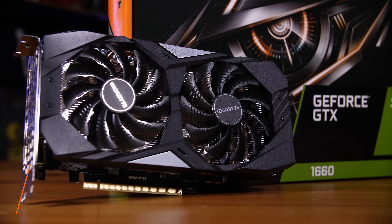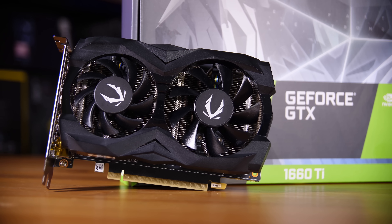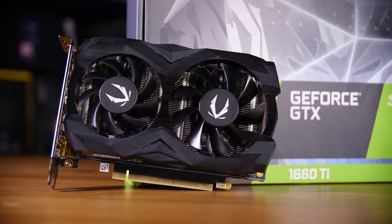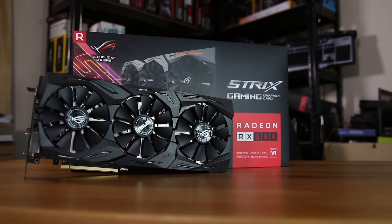So you want a new gaming card in the sub-£300 range but you're not quite sure what to get, especially now that Nvidia has launched two new cards, the 1660 and the 1660 Ti. These are rather interesting because of both their price point and their performance. We're going to take a look at them and compare them to the reigning value champion, the RX 580.